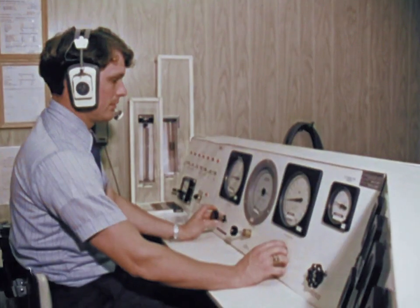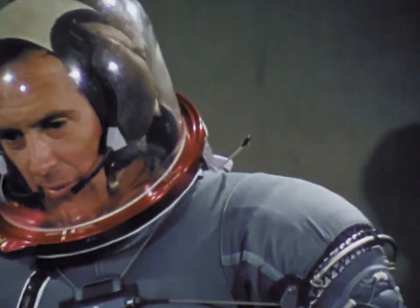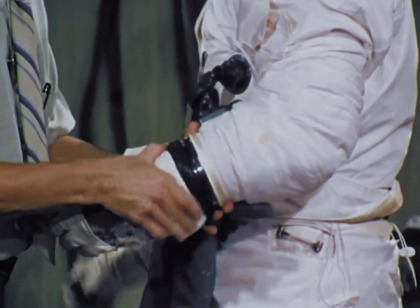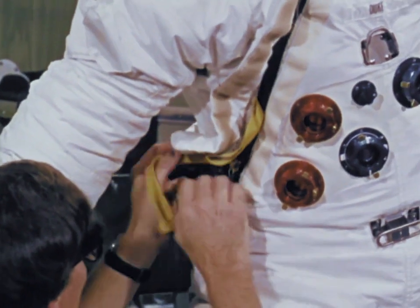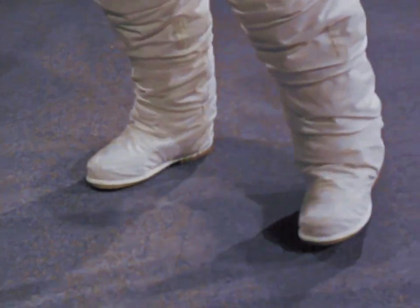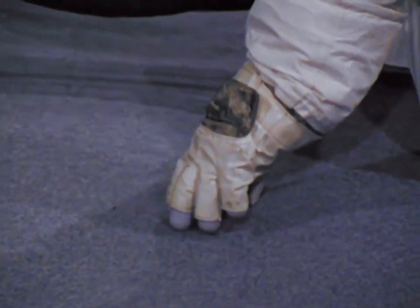The Fit Check is done in two parts. First, the inner suit is worn. Adjustments are made, and later in the day, the astronaut dons the two pieces, now put together as one totally integrated suit. It is here that the suit is finally accepted or sent back for additional changes. We asked astronaut Duke to comment on his suits.